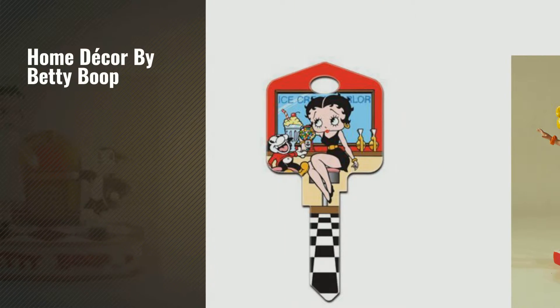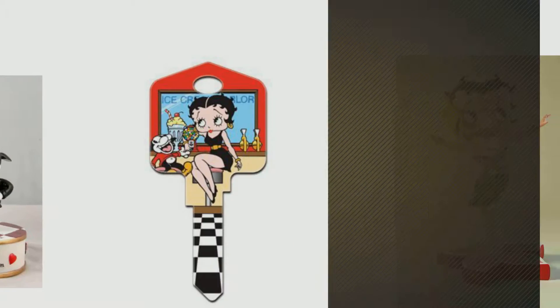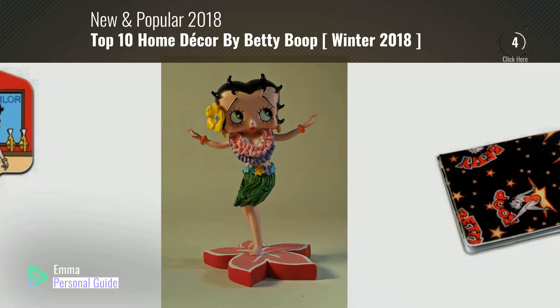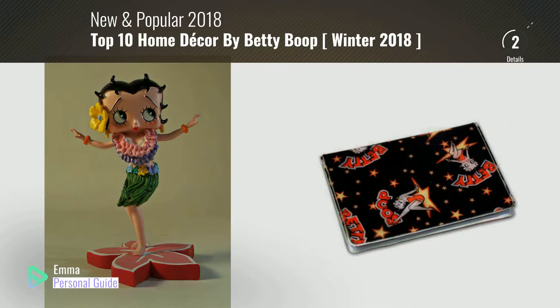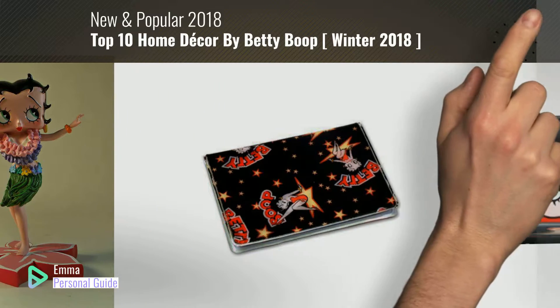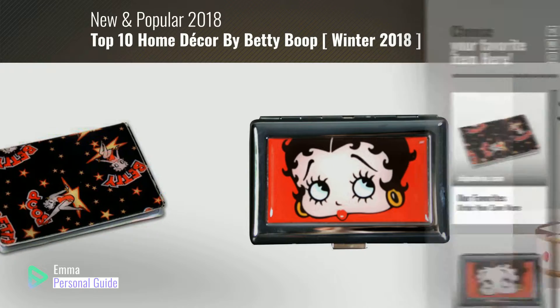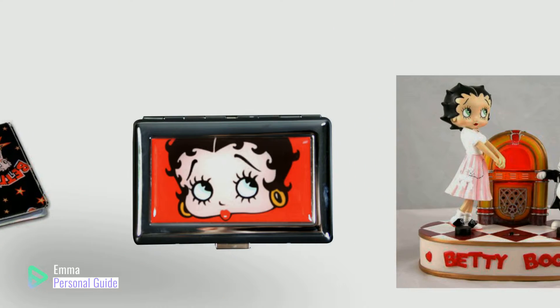If you're looking for home decor by Betty Boop, this video is for you. My name is Emma, your personal guide, welcome to our channel. At any time you can click this circle in the corner and get more info and real-time deals on your favorite products. Ready? Let's start.